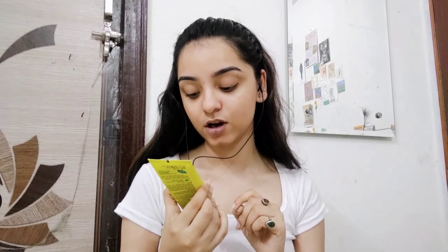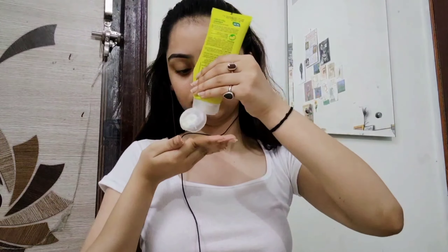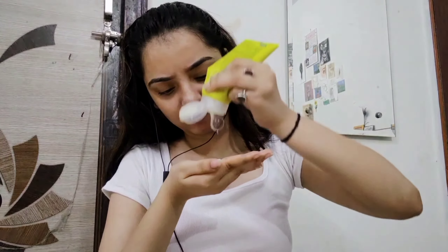The first step is face wash. It's from Joy — it's fruit-infused and has vitamin C. I was not expecting this kind of ASMR from my face wash, but it's okay.